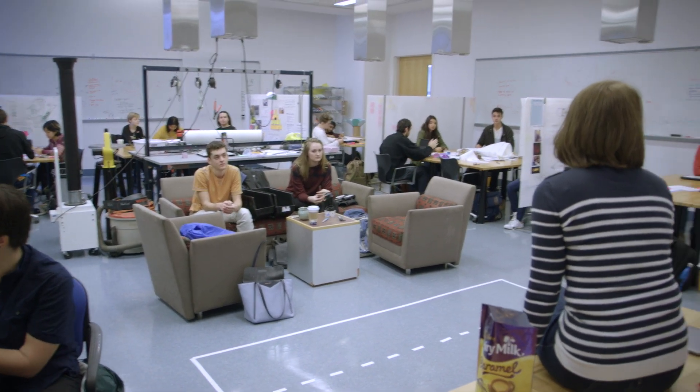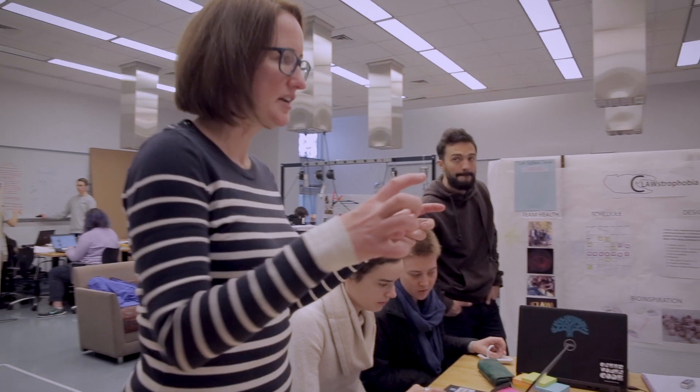There are two major components to the course, each is half of the course. The first project students do as individuals and the second project they do as a team.